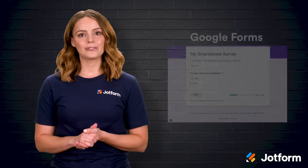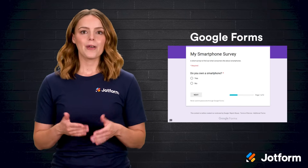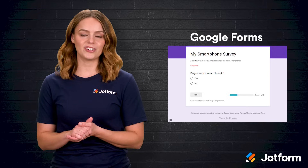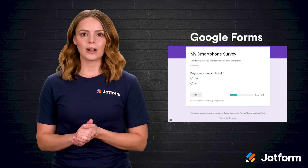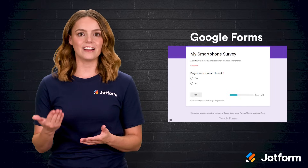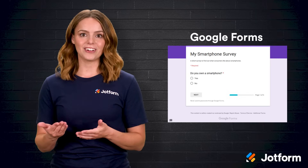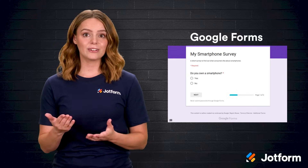Second on the list is Google Forms, perfect for teams already immersed in Gmail, Docs, and Drive. Building a basic questionnaire feels as familiar as writing a document, and multiple colleagues can jump in to edit questions simultaneously, which cuts approval cycles dramatically. Responses drop straight into a linked Google Sheet where charts, pivot tables, and add-ons help you slice the data without extra exports. The sharing workflow is effortless — you can send an email invite, paste a link into chat, or embed the survey on a website with a single line of code.